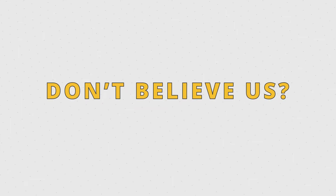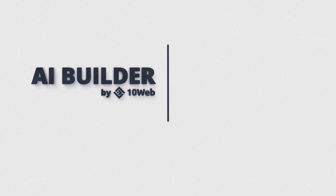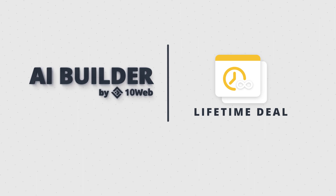Don't believe us? Try it yourself. Don't miss the chance to make use of our limited LTD. Stay tuned.